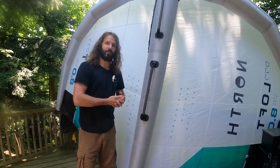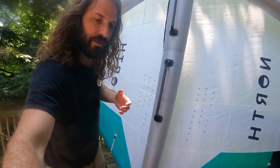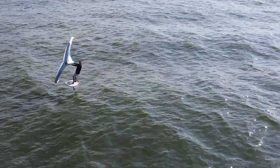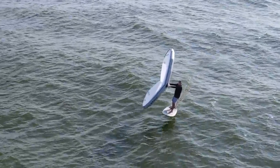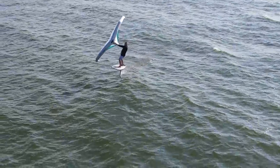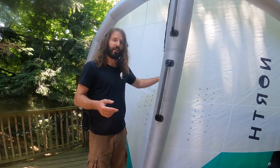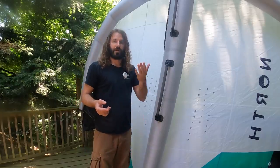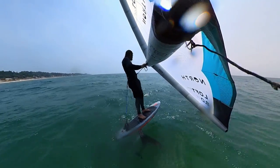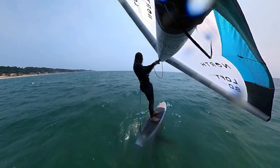On first look, if you're familiar with North product wings, you might say they made a light wind version of the Mode. While that's sort of true — there's a lot of technology borrowed from the 2023 Mode — this is also a completely redesigned wing. Everything about it has been redesigned from the ground up. It's not just Mode materials thrown on a Nova light wind and called a Pro. There's inspiration from the Mode and from the North Nova light wind, so if you liked those wings, there's a good chance you'll be really stoked on this one as well.